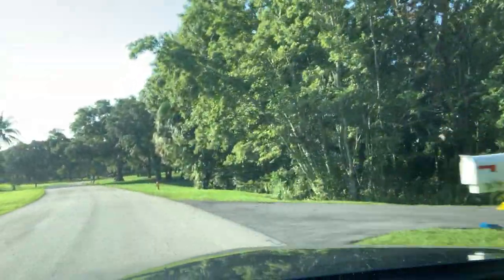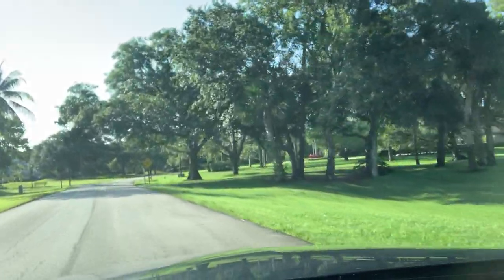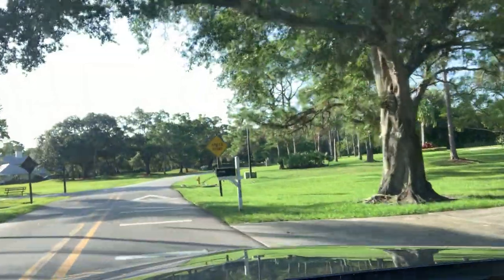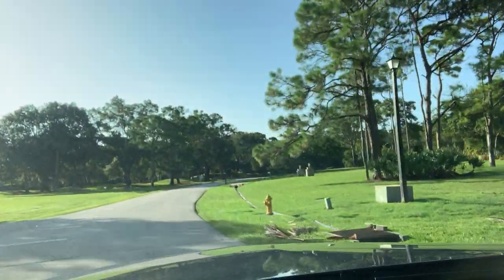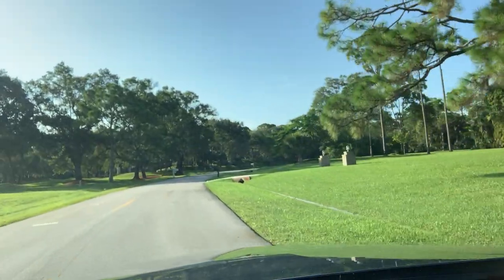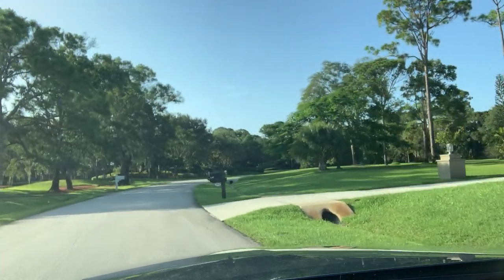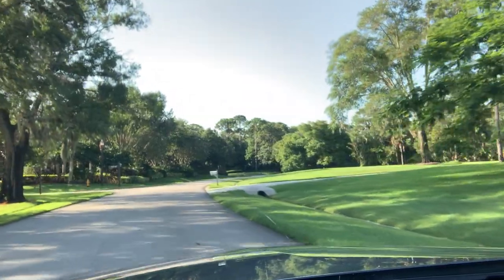Crane Creek has two spectacular championship golf courses — one private and one public. There are 12 tennis courts, two swimming pools, and a fitness center. Membership to the country club is optional, but it does come with perks. If you are a member, you have access to the pool, tennis courts, pickleball, basketball, fitness trail, dog park, and other recreational facilities.